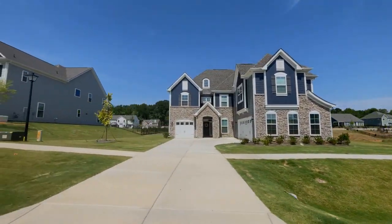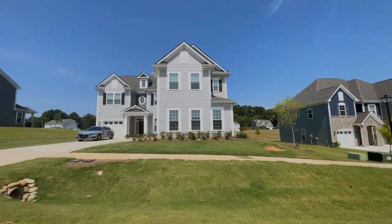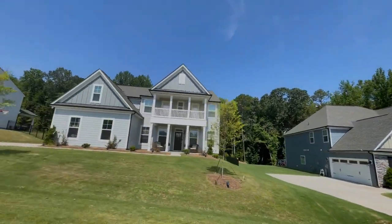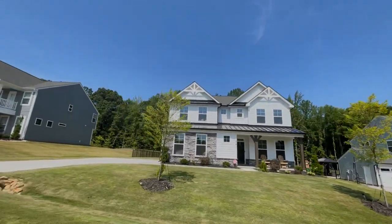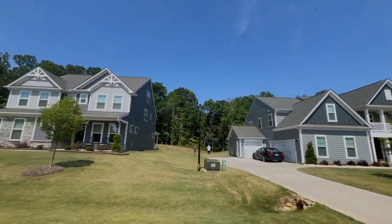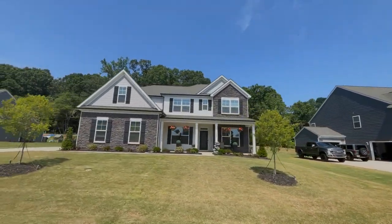A little bit more about the neighborhood as we were driving around here — you can see most of these homes have anywhere from two to three car garages. One thing I'm excited about with these homes is that it's going back to the old ways of selling new build homes where it's going to be first come first serve. You don't have to worry about that bidding war that we've had to worry about for the past few months in new construction.